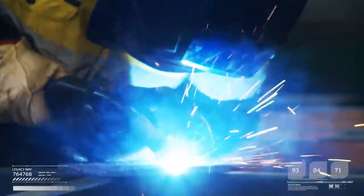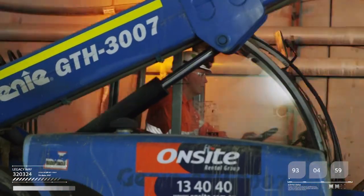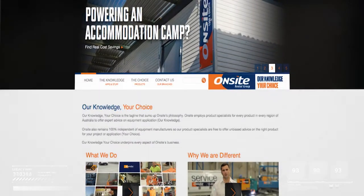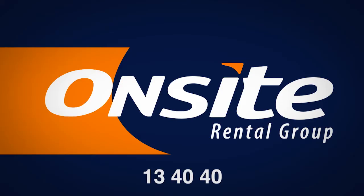Thank you for taking the time to learn a little bit more about the OnSite Rental Group and the unique and exciting challenges faced in the Legacy Way project. For more information, please visit our website at onsite.com.au or call your nearest branch on 13 40 40.